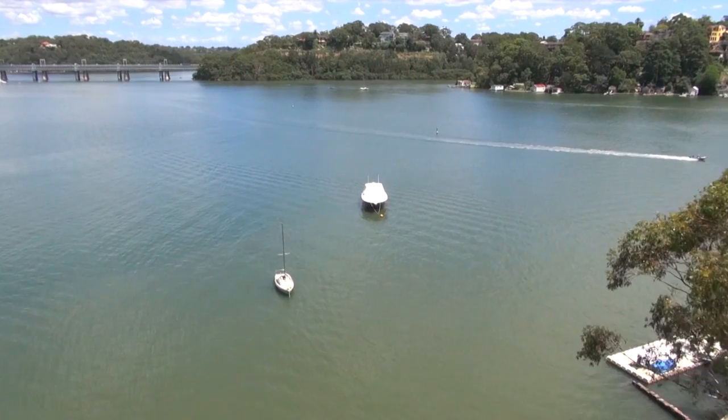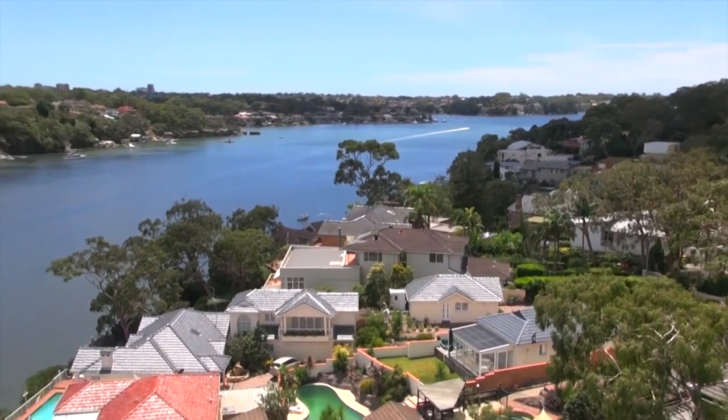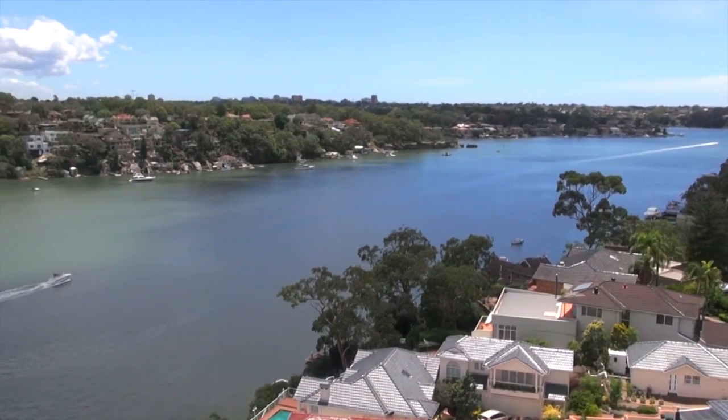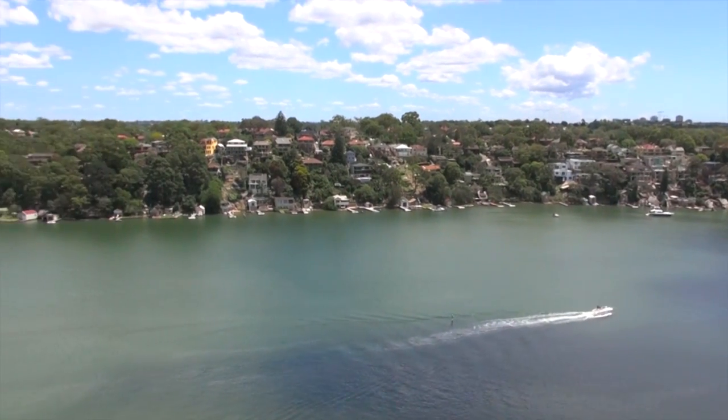With waterfronts, yes you can have a waterfront — but are they usable? This is very usable; it's a very easy access down to the waterway. When you are down there it's got a lovely flat grass area, so for children they've got the opportunity to play down there. It really does encapsulate that beautiful lifestyle.